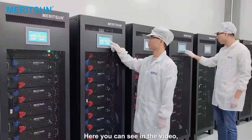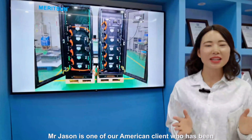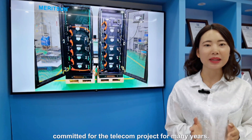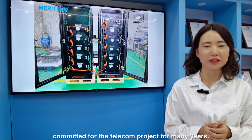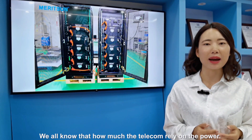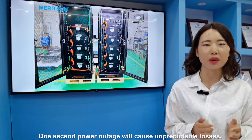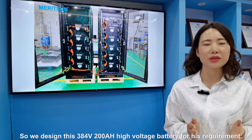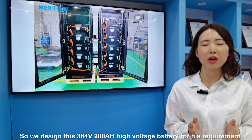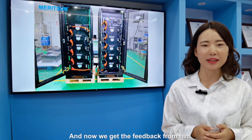Here you can see in the video, the client has developed the high voltage system. Mr. Jason is one of our American clients who has been committed to a telecom project for many years. We all know how much the telecom relies on power. One second power outage will cause unpredictable loss. So we designed the 384V, 200Ah high voltage battery for his requirement, and now we have received feedback from him.